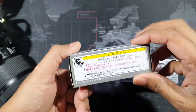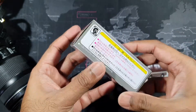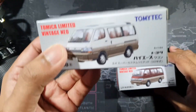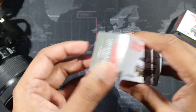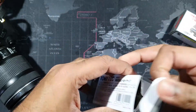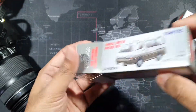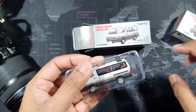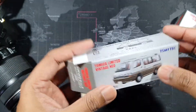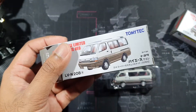Typical Tomica Limited Vintage packaging — the box is a bit bigger because the models are bigger. Talking about this casting, this is a 1992 model. If you're a 90s kid or were born in the 90s, you know how popular these vehicles were.